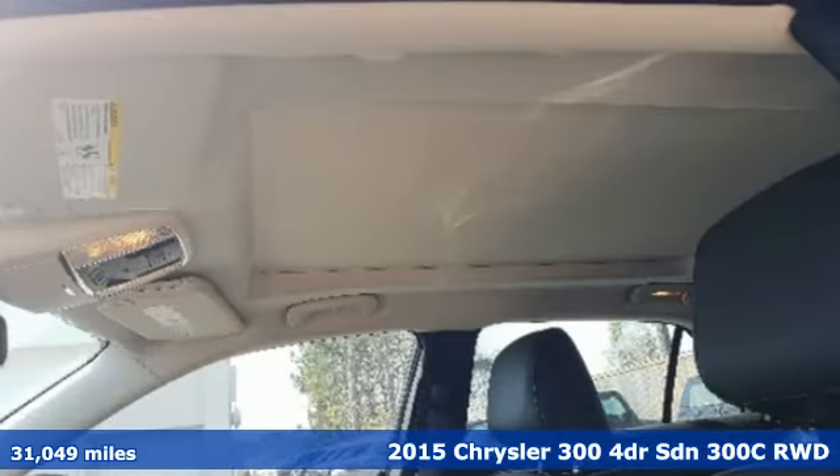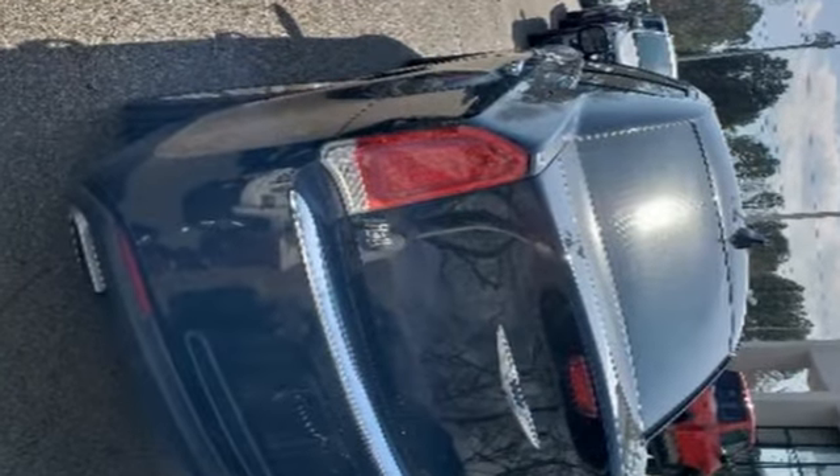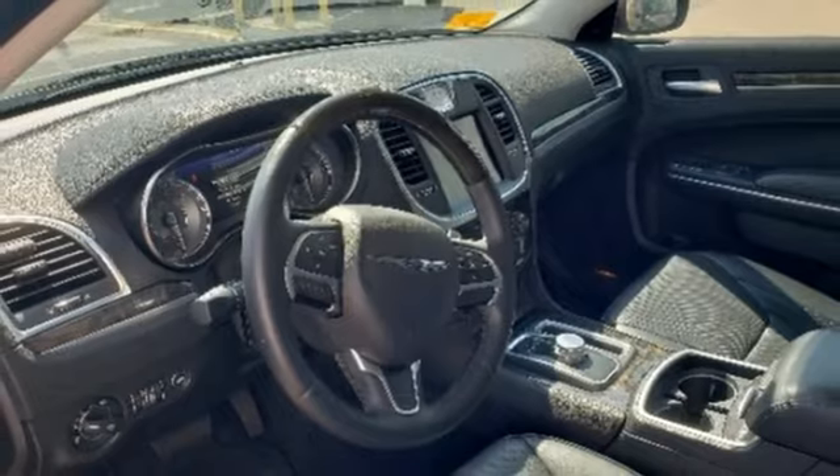A great vehicle is comprised of great features like these. Streaming audio. Power heated mirrors. Dual zone climate control. Configurable instrument gauges. Doors and push button start proximity key.